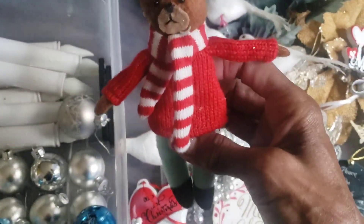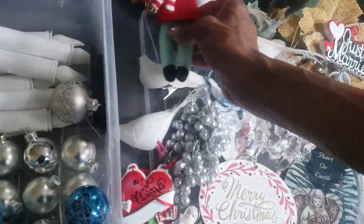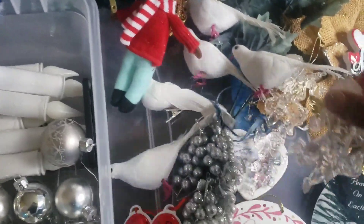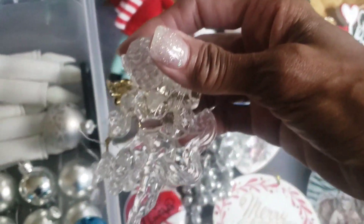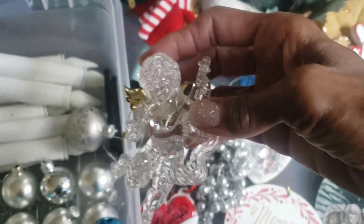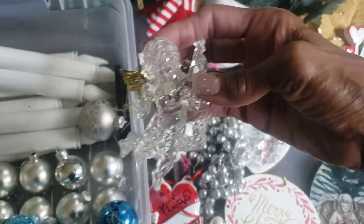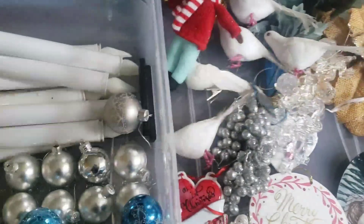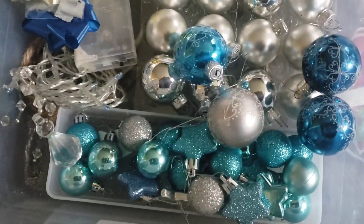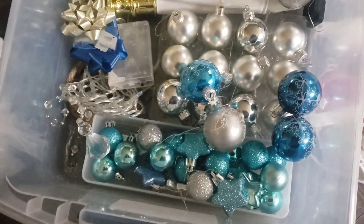This ornament right here was given to me by my handbell choir director. I also have these pretty glass angels — I love angels. If you watch any of my gardening videos, you'll notice that in the summertime I have angels all around my garden. And I love blue, so I have some blue and aqua ornaments that are going to go up too.